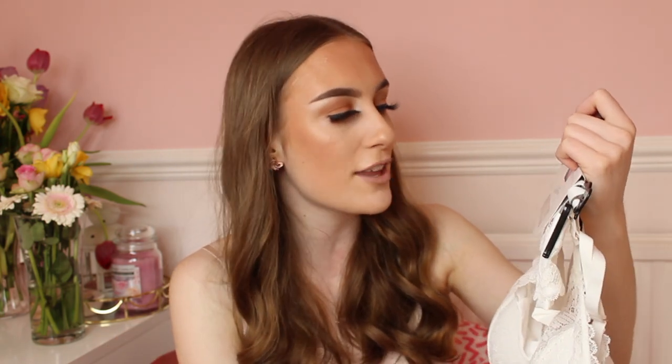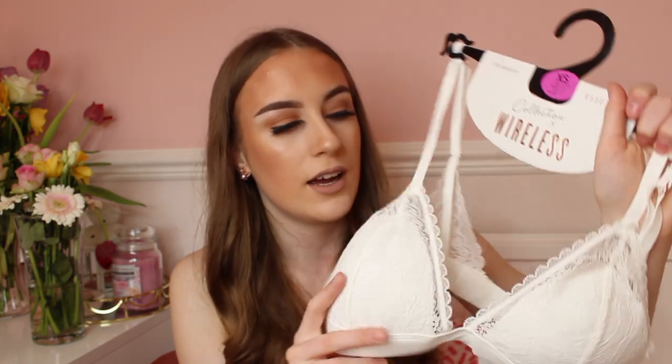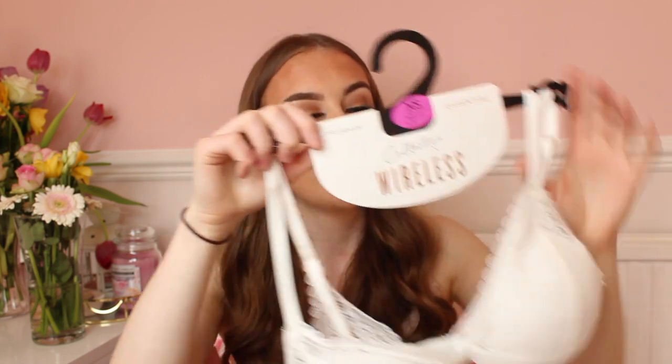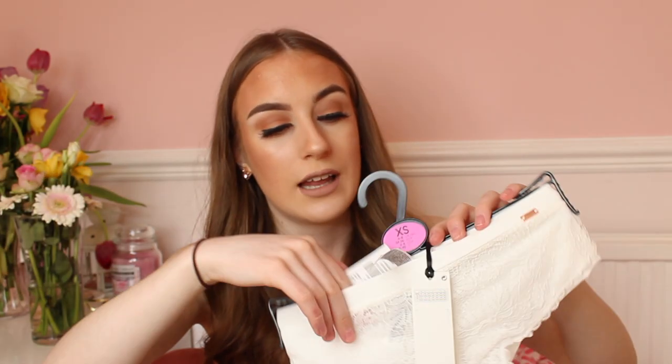Next I picked up a lovely set from the Essential Collection — wireless bras. I already have loads of these; I've got one in baby blue and one in green, and they're so comfortable. This one was six pounds, and it has a bit of rose gold on it as well. Six pounds is an absolute bargain — if you went to Victoria's Secret this would probably be about 30 pounds. I picked it up in white as I always need a white bra to wear under clothing.